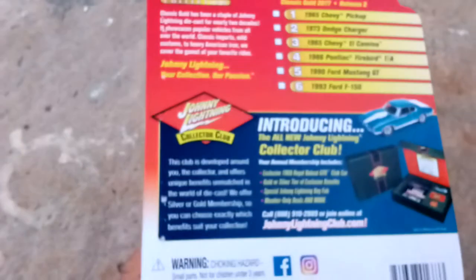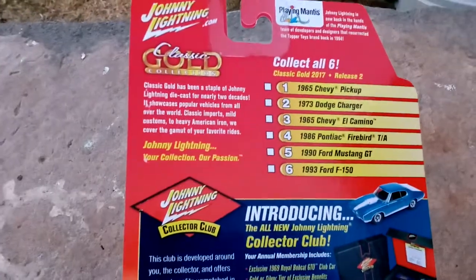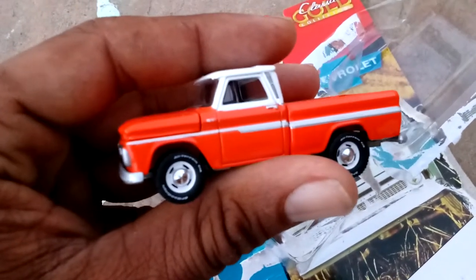Really quick, for you collectors who may have not seen this stuff before, let's free the piece, get this thing out of here. That's awesome! So this is the first Johnny Lightning truck that I've ever cracked, and this is a super heavy piece.